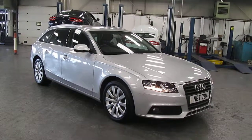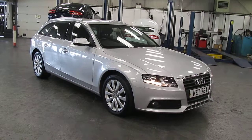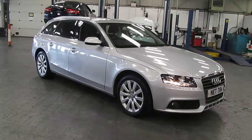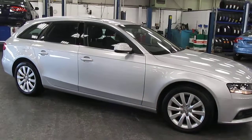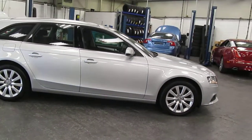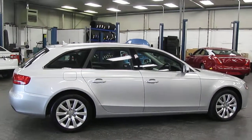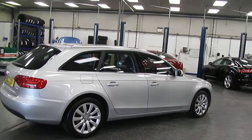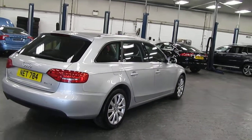Welcome to Rybrook Jaguar here in Warrington. I'd just like to show you a video of our Audi SE Avant. This car, registration number FY59UNJ, is the 2.0L TDI SE DSG. The car was first registered on the 1st of the 12th 2009, with two owners from new and a full service history. The mileage today is 70,325.